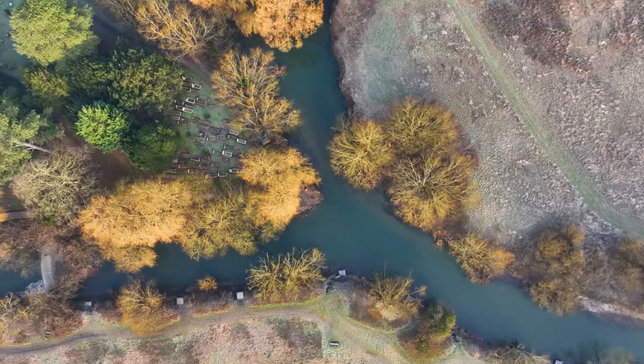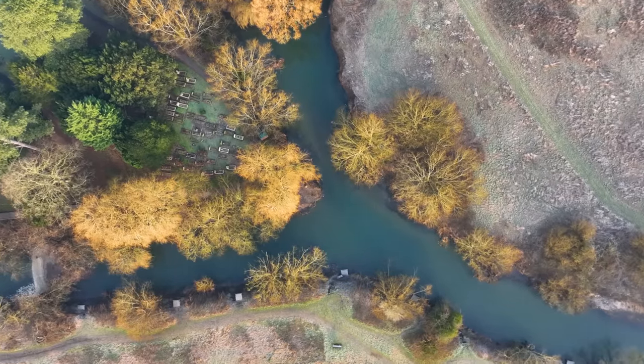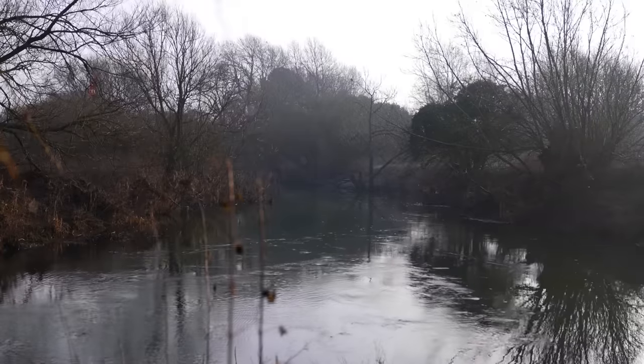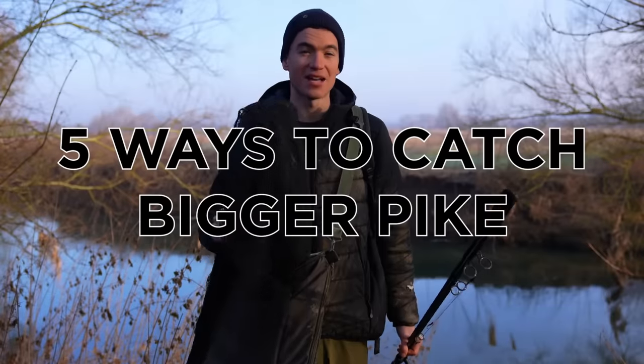Welcome back to Fishing Tutorials. I've come down the river today — it's a cold morning and we're going to be targeting pike. This video in particular is going to include five ways to catch bigger pike.